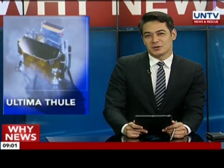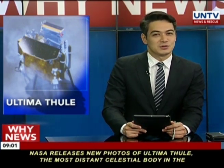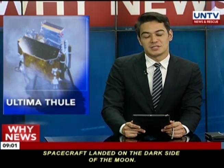NASA releases new photos of Ultima Thule, the most distant celestial body in the solar system that its mission has ever probed. Meanwhile, China makes a historic space exploration after its robotic spacecraft landed on the dark side of the moon. Mon Huxon tells us why.